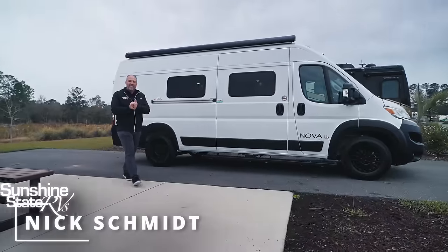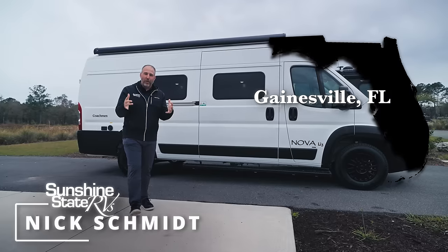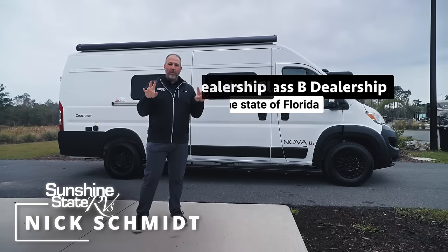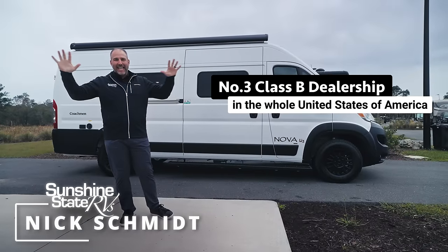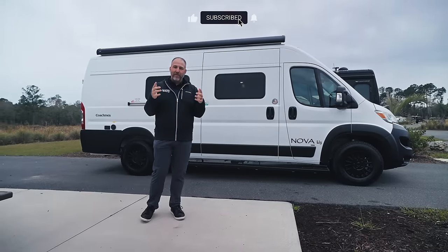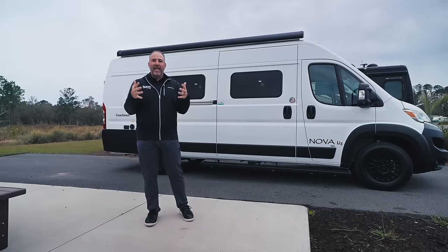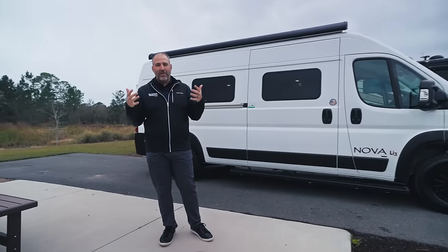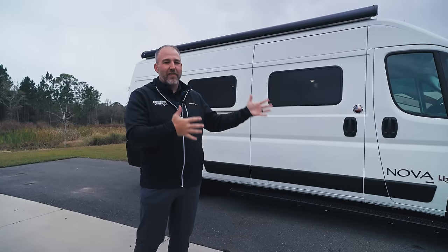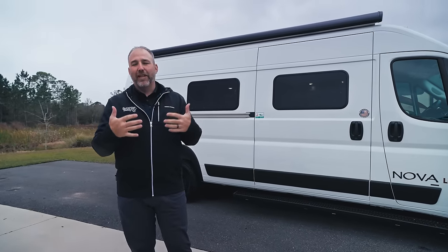Hey, my name is Nick. I'm with Sunshine State RVs in Gainesville, Florida. We are the number one Class B dealership in the state of Florida, and number three in the whole United States of America. That means we sell more vans than almost everybody else in this country, and there's one big reason for it — we love Class B vans. We believe in the van life. We think it's so fun and flexible, with so many cool things you can do in a Class B van.